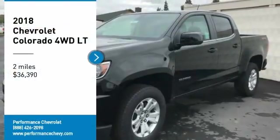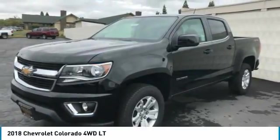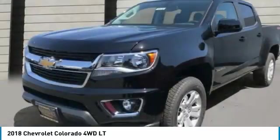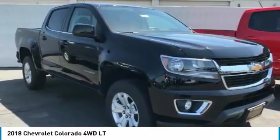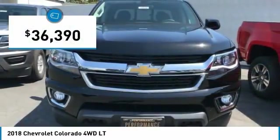Come test drive the 2018 Colorado. Great hauling capability, powerful, rugged, and a great Chevy price. Colorado is it and is priced below $40,000.